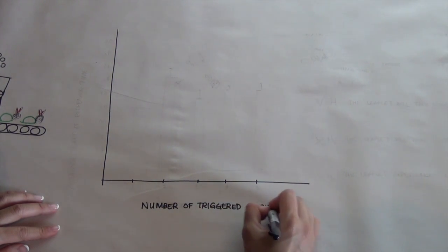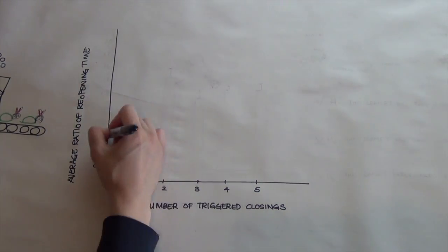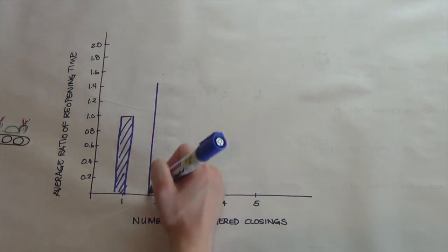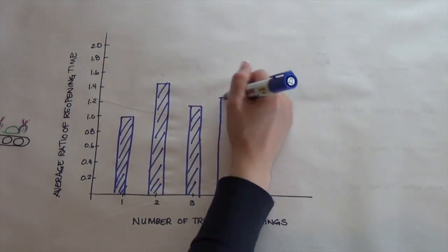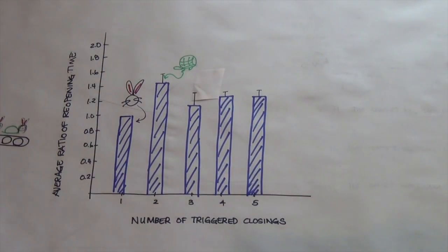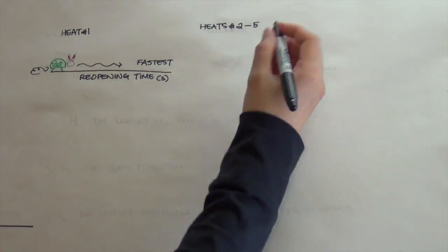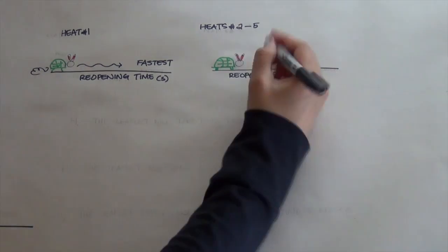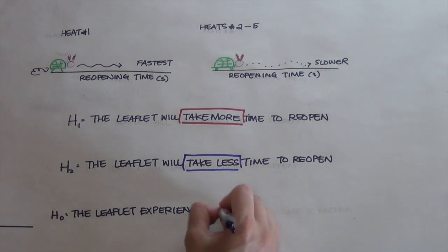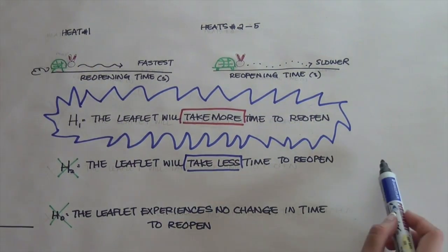In order to clearly communicate the patterns we saw, we made a graph. On the x-axis we put the number of triggered closings; on the y-axis we put the average ratio of reopening time. The higher the bar, the longer the plant took to reopen its leaflets. We also added error bars. Our data shows that Mimosa plants reopen their leaves most quickly the first time they are closed. After that, Mimosa plants reopen more slowly. The variation in reopening time after the first triggered closing was not significant. This data supports our hypothesis that leaflets take more time to reopen after repeated triggered closings.